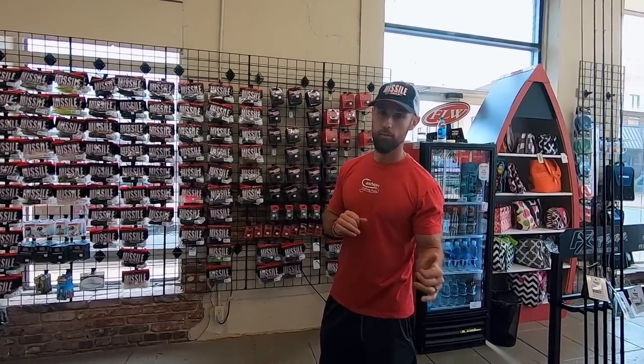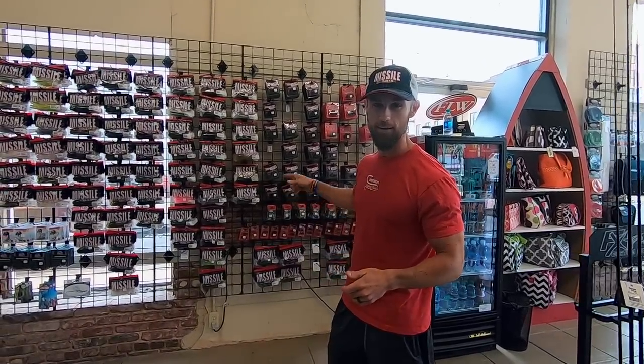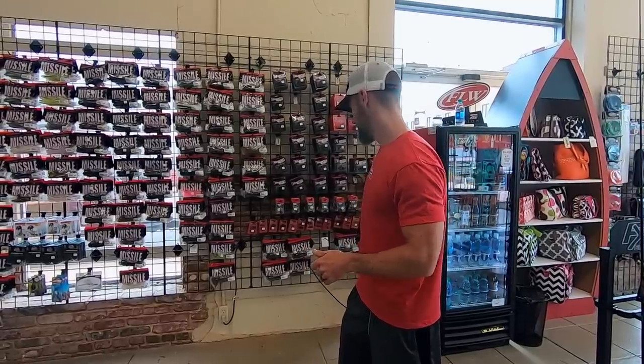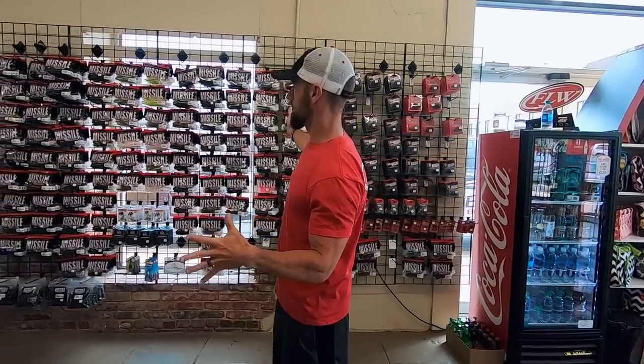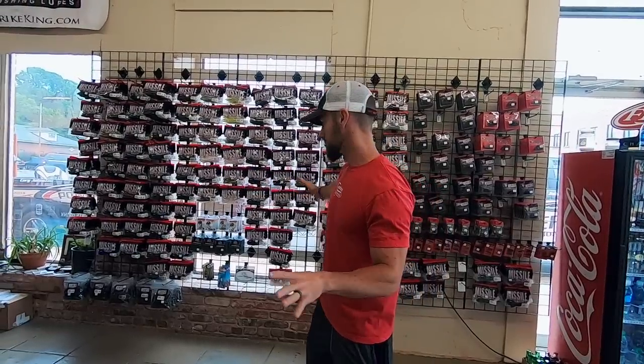Micro jig season is here. Is it a good wintertime bait? Absolutely. But can it come through when you need a bite? It sure enough can. They've got the new Net Bombs — they've been hit pretty hard on the Net Bombs. And then they've got pretty much everything that Missile Baits carries.